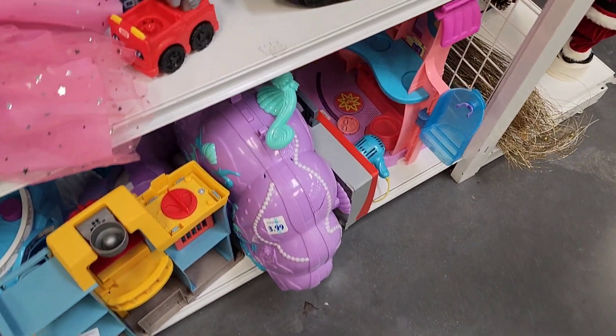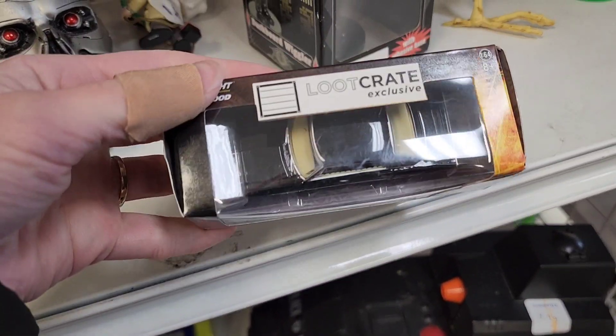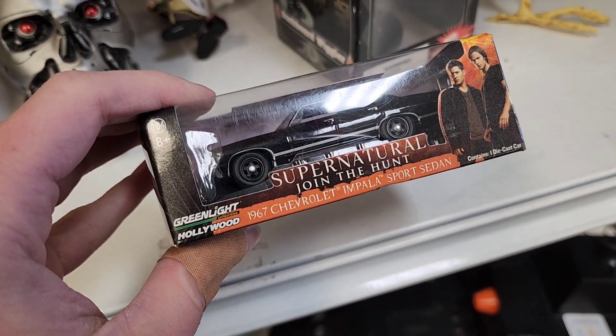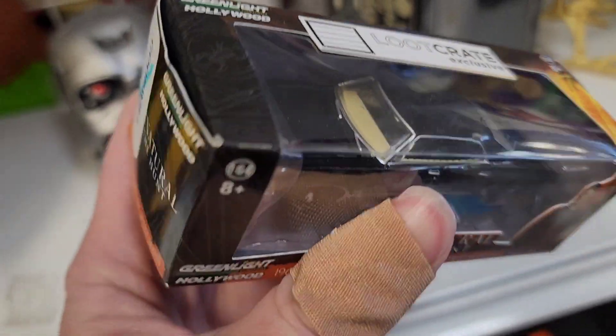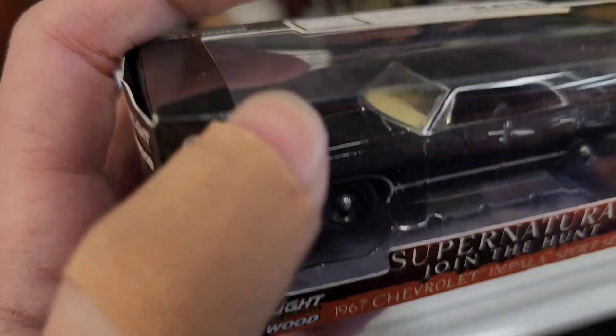The big toy section over here. It's a little car from the show Supernatural, that's $3.99 — I passed on that one. I know it's new in box but the box was broken on the top and it was already $3.99.